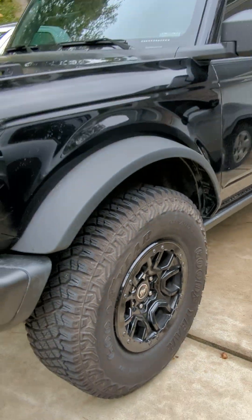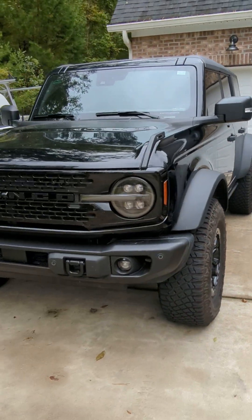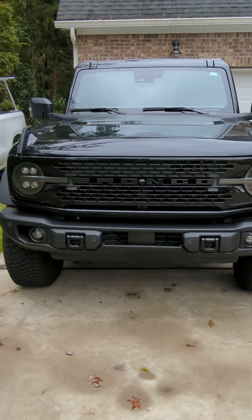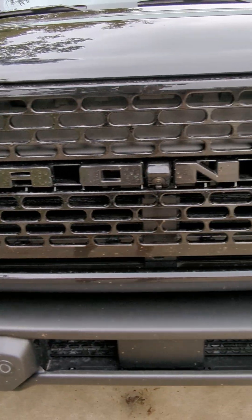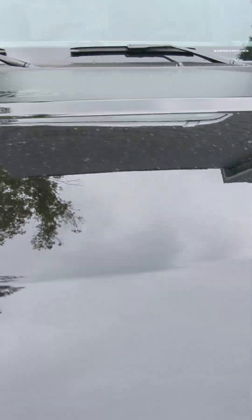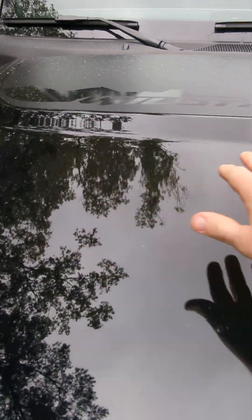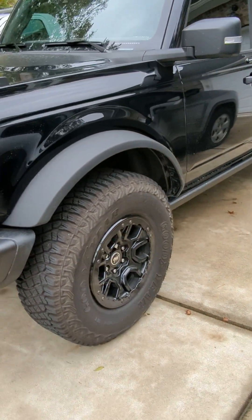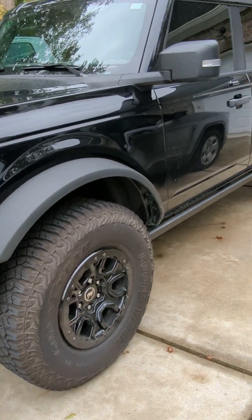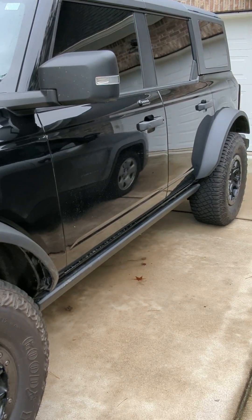Just wanted to make a quick video on a 2023 Bronco that we received in March — give you my thoughts on it. Note that this is a Wild Track package. I have this thing fully PPF coated; I got it black from the manufacturer and went ahead and put PPF on it as an upgrade to protect it.